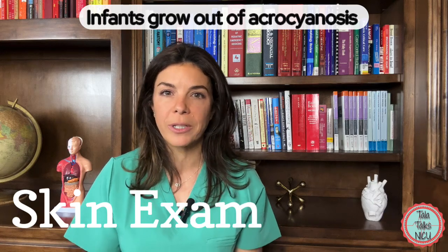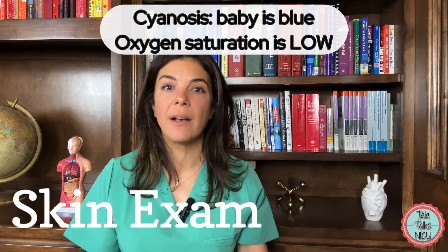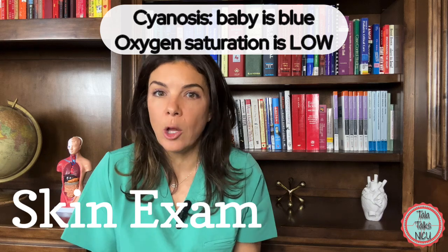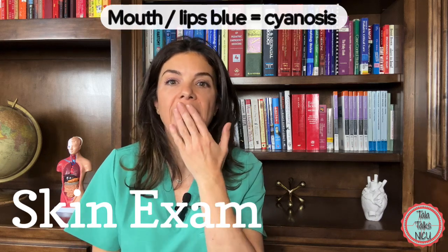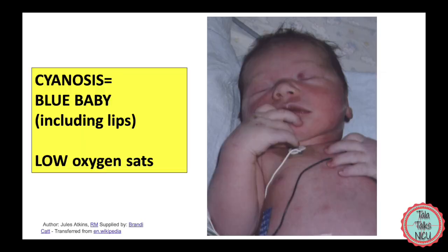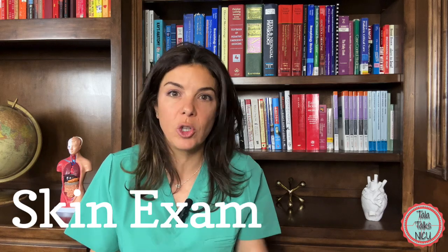Parents ask about acrocyanosis all the time, so be ready to give them an answer. Cyanosis is where the baby really does appear blue all over. Where we commonly look to see if a baby is truly cyanotic is the mouth and the perioral area. If that area appears dusky or bluish, then you need to be worried about cyanosis, where the baby's blood oxygen level is too low.